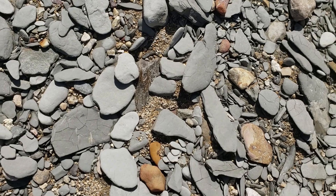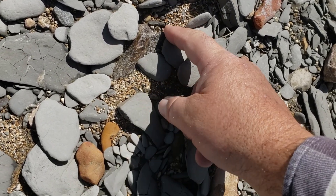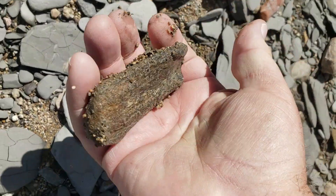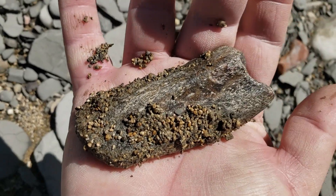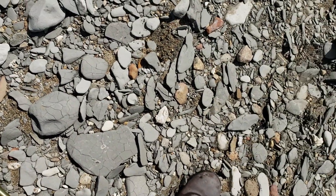This is the largest piece of bone we found today. I'm not sure what it is, but we're going to uncover it. It's just a big section of limb or jaw, maybe. Interesting. I'm going to take it and wash it off.